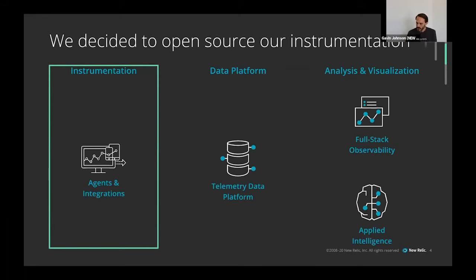On April 30th of this year, Bill Staples, our chief product officer, announced internally that we were going to open source all of that instrumentation — all of it. We had spent hundreds of thousands of hours building out our agents, integrations, SDKs, and CLI, and we were going to open source all of it, aligned to a big launch three months later. So we had three months to open source about a third of the software we write.